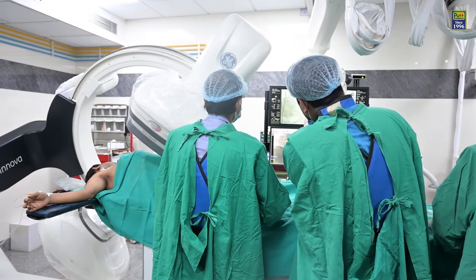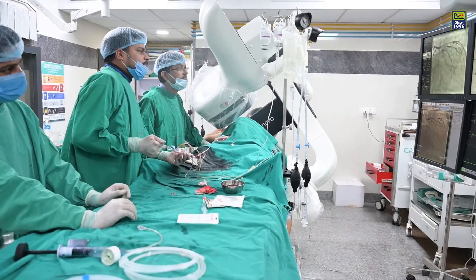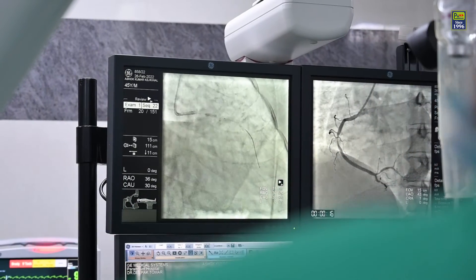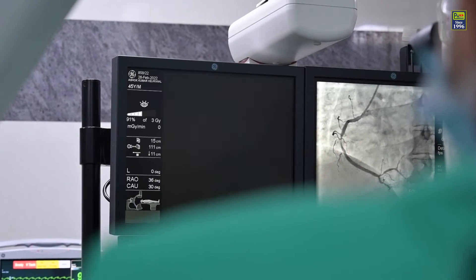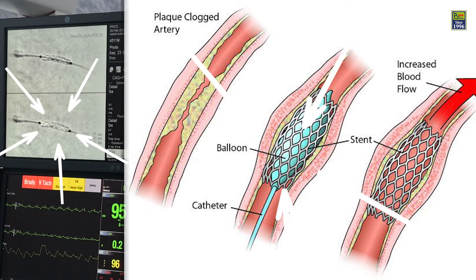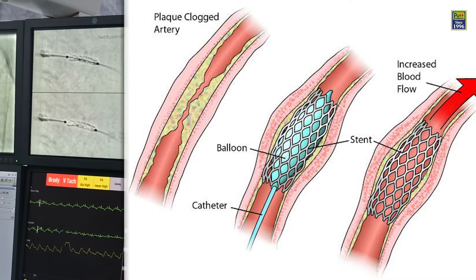Angioplasty is a procedure that opens narrowed or blocked blood vessels, thus improving the blood flow to your heart. It is also called percutaneous coronary intervention. There are primarily two main types: balloon angioplasty and stent placement in your arteries.